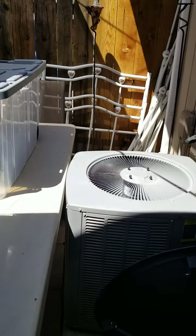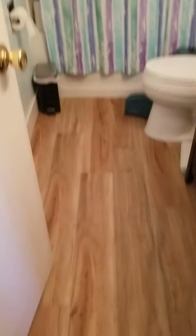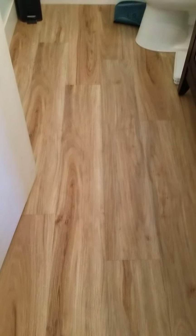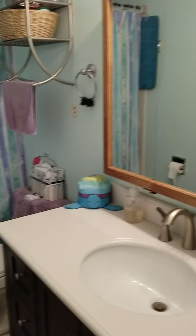It looks like the air conditioner is pretty new. Down at the bedrooms, you've got the bathroom on the right — this is the one they said was just recently updated. It's got nice vinyl plank flooring and a nice-looking newer vanity.